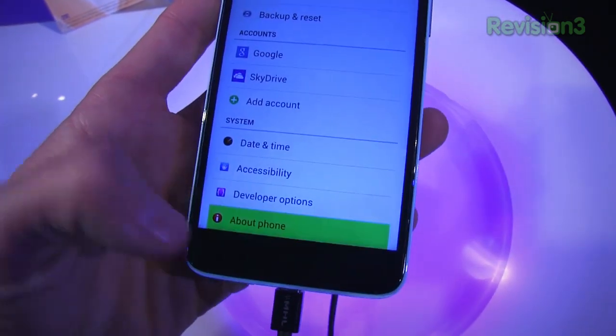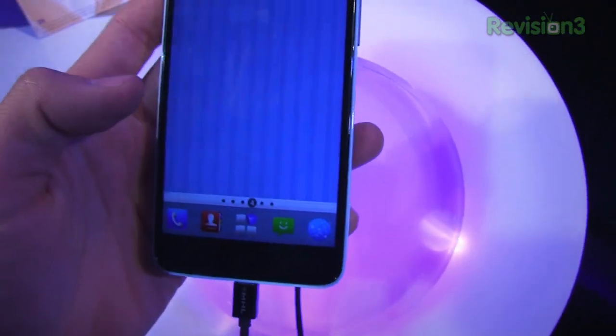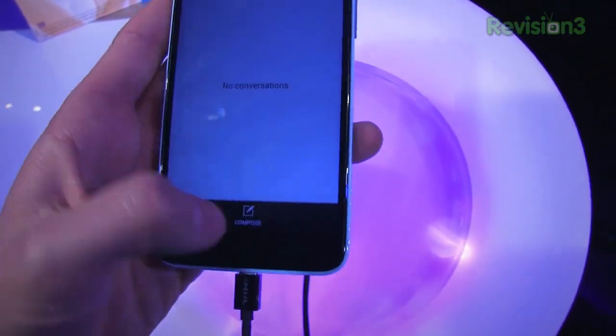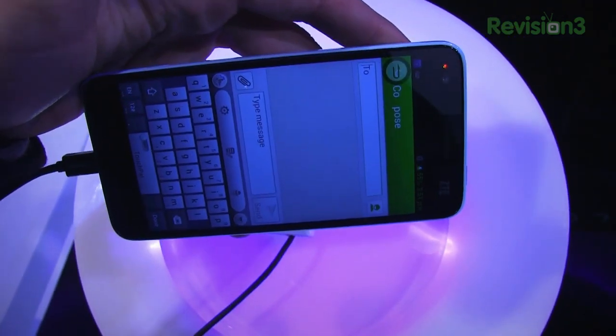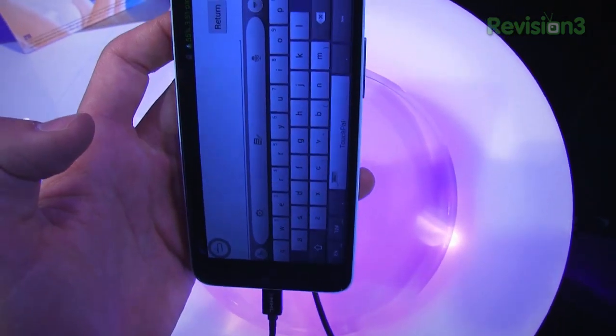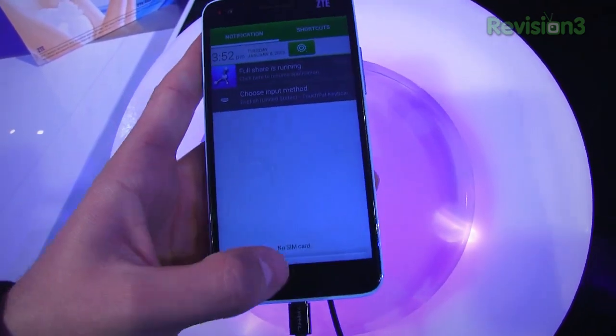Let's check and see — it should be running 4.1 if I recall, and yes, it's 4.1.2. You can really see that they've customized the look and feel of Android in a lot of ways. Composing here so you can see what the keyboard looks like. Overall, relatively fluid thanks to that quad-core 1.7GHz processor, but definitely some customization — so it's a love-hate thing.